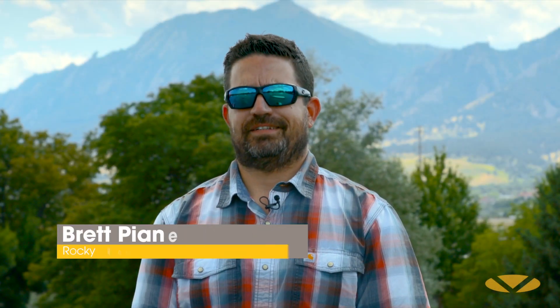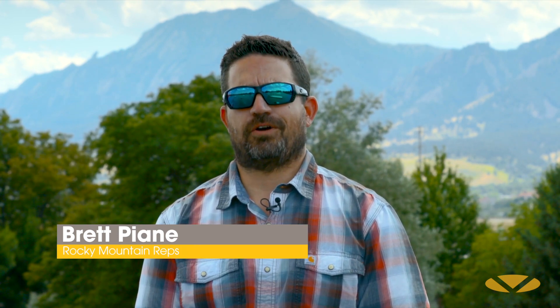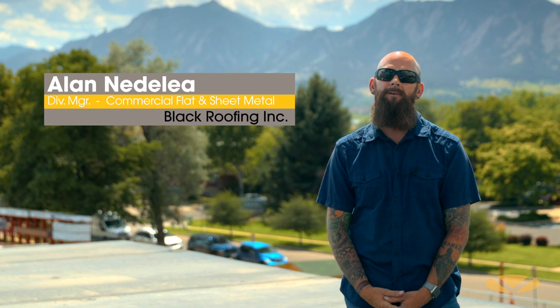My name is Brett Piani. I'm with Rocky Mountain Reps — we're the Versico reps in Colorado, Wyoming, and Montana. My name is Alan Nadiglia. I work for Black Roofing Incorporated and I am a division manager of commercial flat and sheet metal. Black Roofing has been working with Versico since I've been at Black Roofing, approximately 28 years.